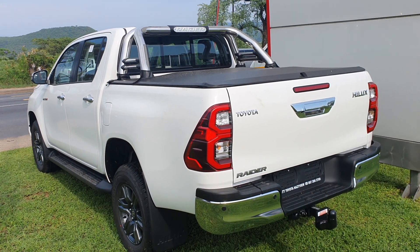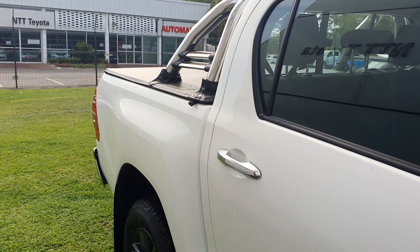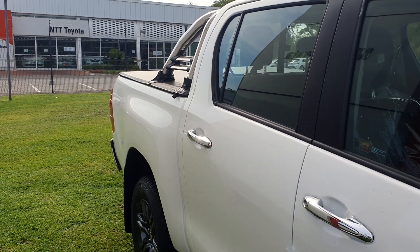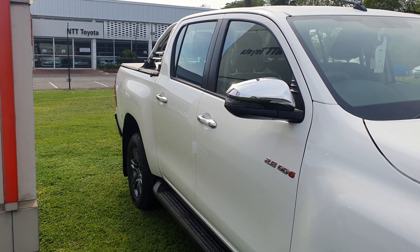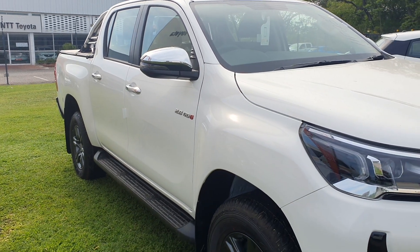With regards to pricing, the 2.4 manual derivative is the cheapest Rider and it starts from 530,000 rand, while the 2.4 automatic starts from 546,000 rand. The top-of-the-range Rider 2.8 automatic starts from 660,000 rand and can easily cross the 700,000 rand mark when you add optional extras such as the rubber tonneau cover and more.